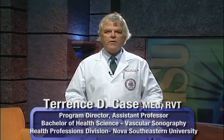Hello, my name is Professor Case and I am the program director of the vascular sonography program at Nova Southeastern University. Did you know there's a critical shortage of qualified sonographers in this country, particularly in the field of vascular sonography?